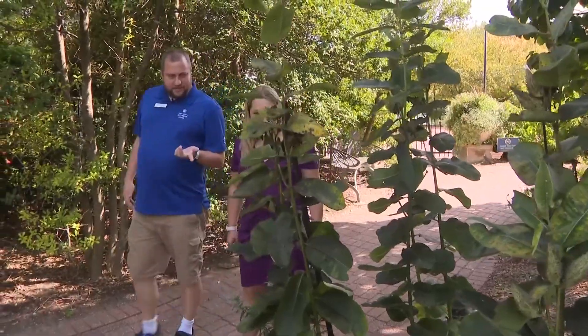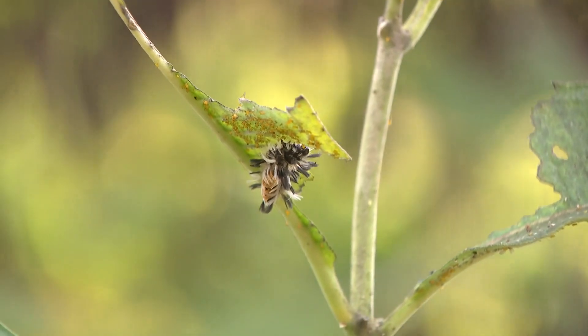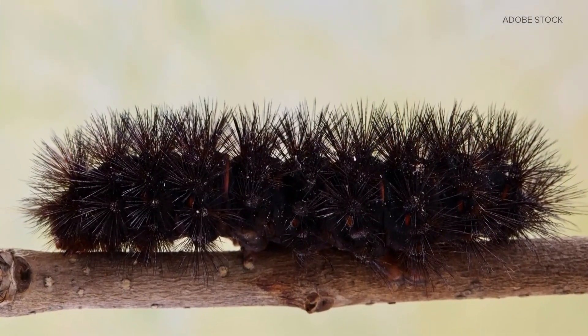I think the woolly bear reminds everyone of their childhood. Everybody spends those late summer and early fall days outside playing in the leaves and in the grass — that's where you see the woolly bear caterpillars. We didn't find any, but we didn't look too long, and it is in the same family. If we did, fans of winter would hope for an all-black one. The legend has it that the more black on the caterpillar, the worse the winter.